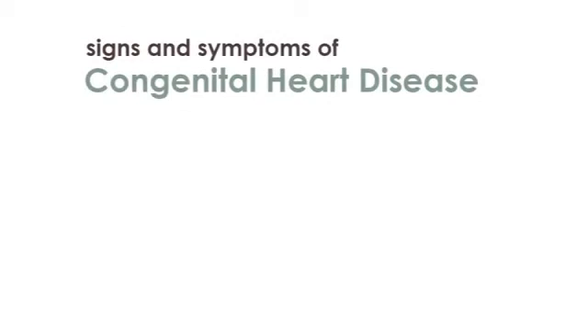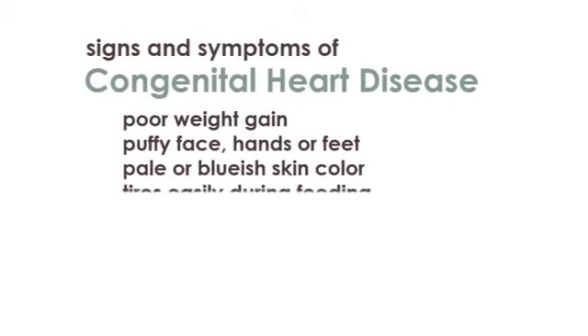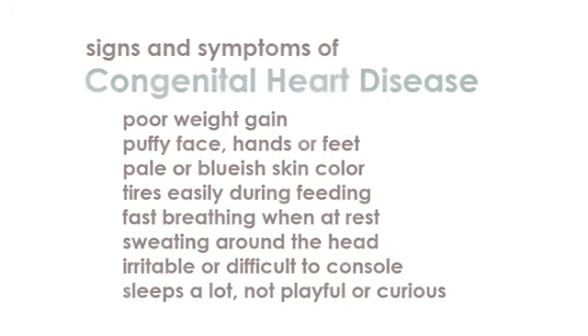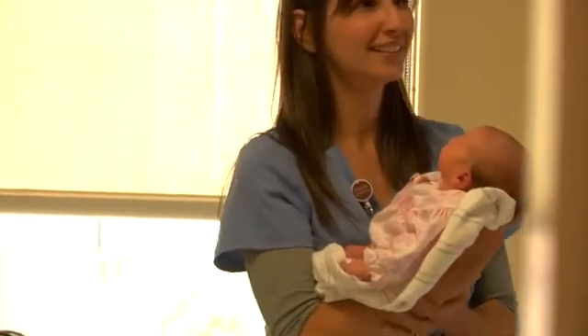Parents are very reassured when taking their baby home knowing their baby has been screened to be healthy. We don't know that something couldn't still go wrong at home, and we hope it doesn't, but at least we've gotten the screen. It's not a diagnostic tool, and that's something we have to be careful to share with parents. Nurses are very happy to offer this screening to families, knowing they've offered one more thing to make sure babies are going home to a safe environment and that they're making a great contribution.